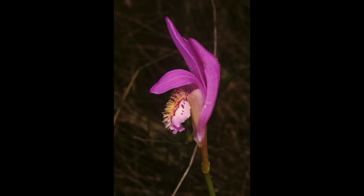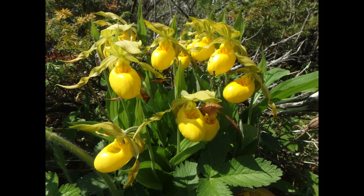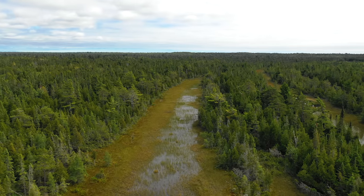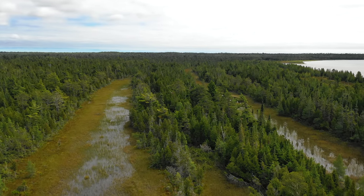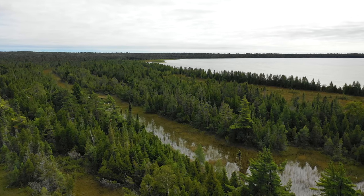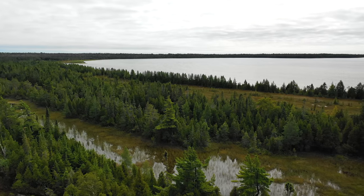The narrow fens between the ridges are extremely species-rich, filled with orchids, carnivorous plants like sundews and pitcher plants, and a great diversity of sedges. Other species include sphagnum moss, buckbean, beakrush, St. John's wort, and rose pogonia, in addition to shrubs like leatherleaf, bog rosemary, sweet gale, and large and small cranberry.